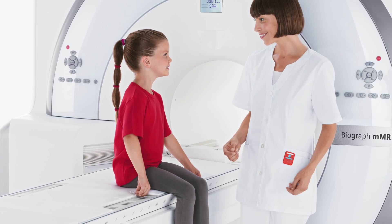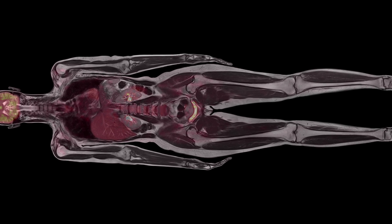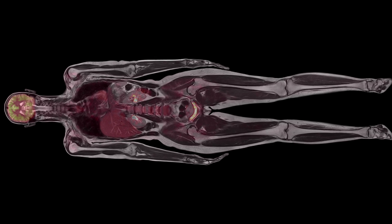Now together, in a single whole-body scanner, MRI-PET is elevating patient care in the fields of oncology, neurology, cardiology, and pediatrics.